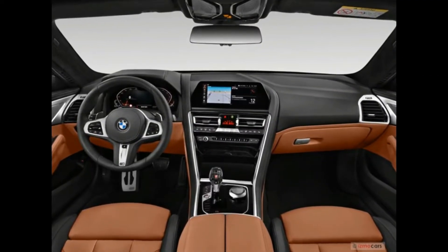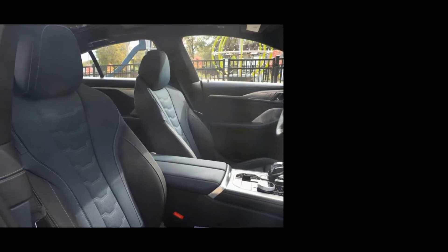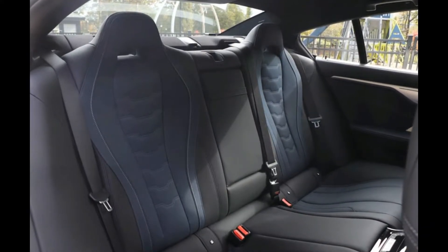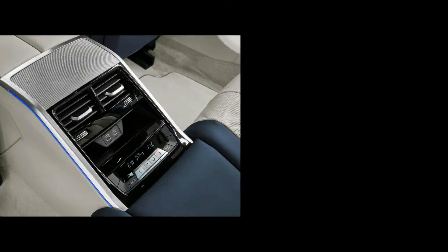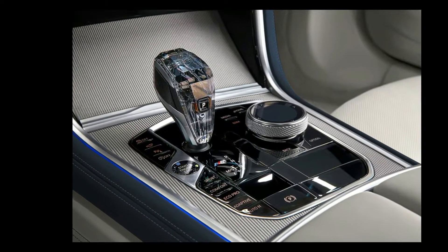Now let's talk about the interior of both cars. The interior of the 840i Grand Coupe is minimalistic, sleek, and sporty. You have electrically adjustable front and rear sports seats with massage function and memory function. There is the latest iDrive infotainment system with smart features and BMW voice command, rear AC vents, and a crystal glass gear lever with an 8-speed automatic gearbox.